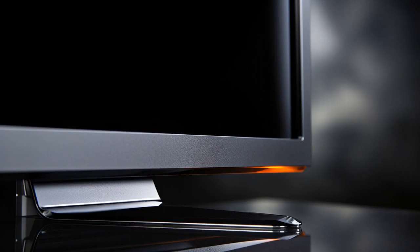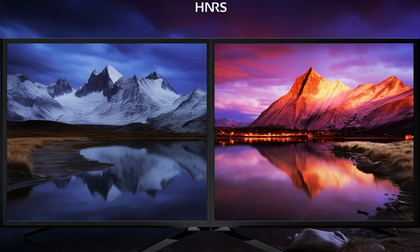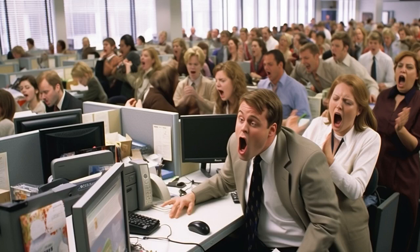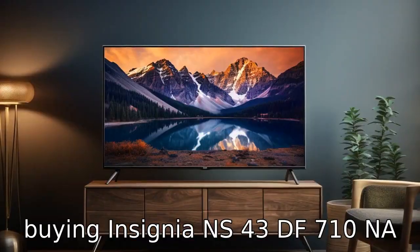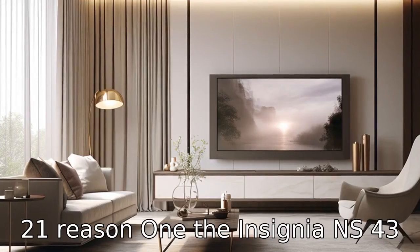And now, 11 reasons to avoid buying the Insignia NS43DF710NA21. Here are 11 detailed and opinionated reasons to avoid buying this TV.